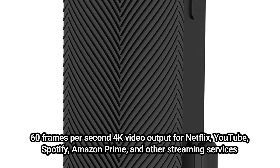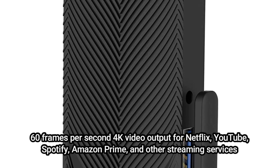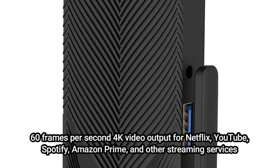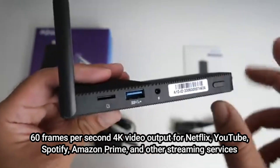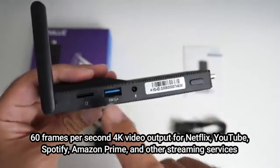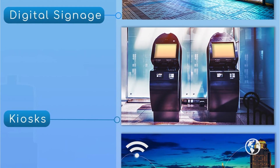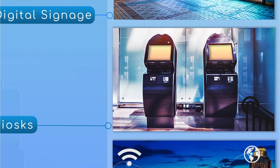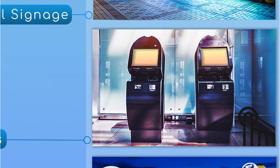It supports 60 frames per second 4K video output for Netflix, YouTube, Spotify, Amazon Prime, and other streaming services. With its power delivery technology, the XS4 can directly power an external USB hard drive and functions as a network storage solution for quicker transfer rates. A dual monitor capability is offered by the USB-C connector to increase productivity.